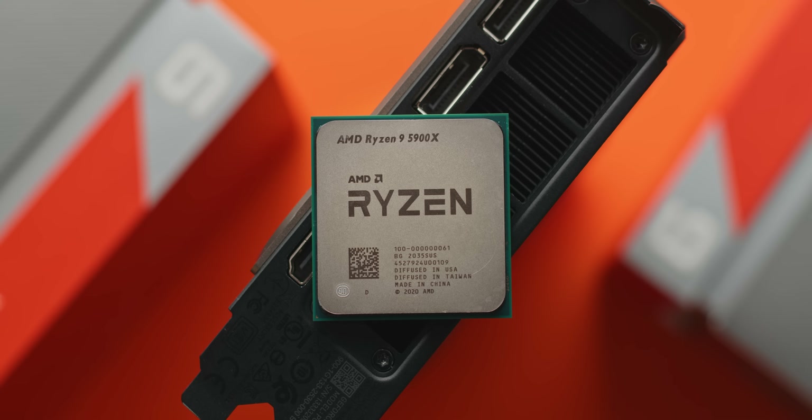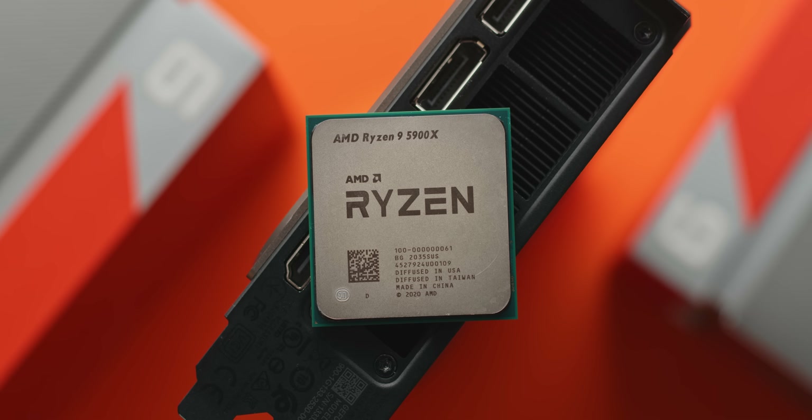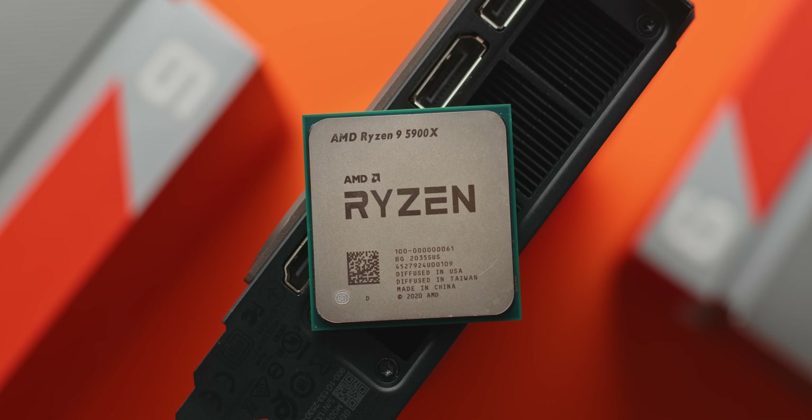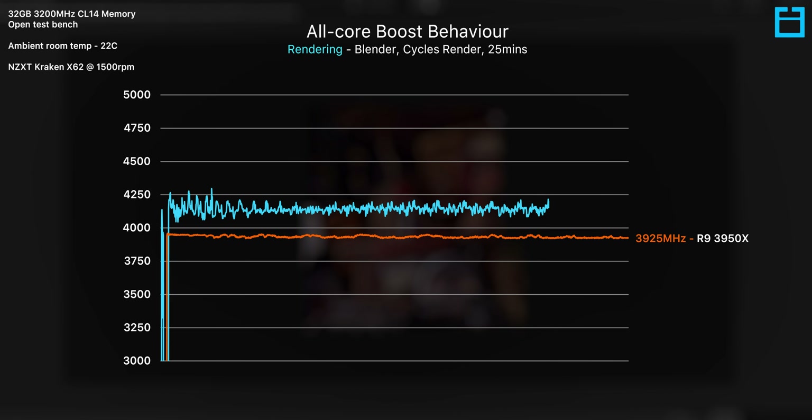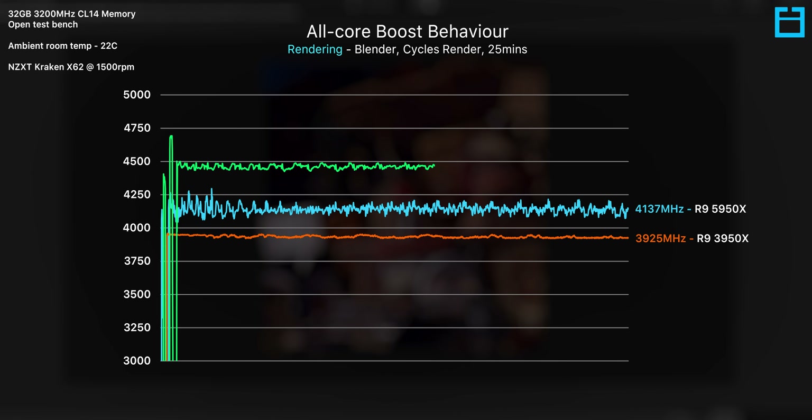Another thing that has been cranked up a fair bit in comparison to last gen is the boost clock. AMD have made it a clear point that with their Ryzen processors, there's no clear defined all-core or single-core boost clock and that clock frequencies are dependent on a lot of factors. Regardless, under the same conditions, I found the new 5950X to boost around 200 megahertz higher across all 16 cores compared to the 3950X. It's actually the 12-core 5900X that offers the higher all-core boost clock out of the two.